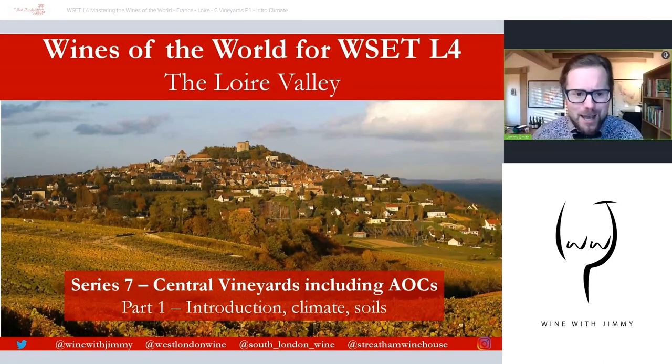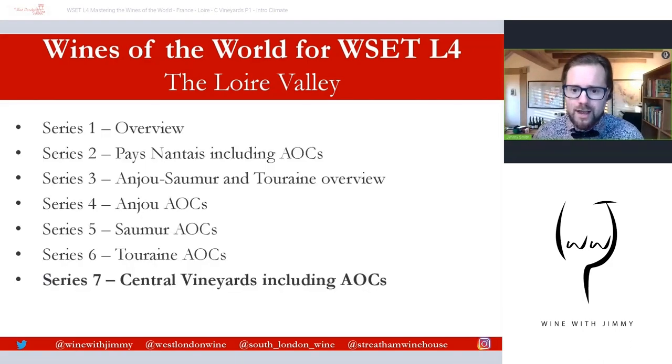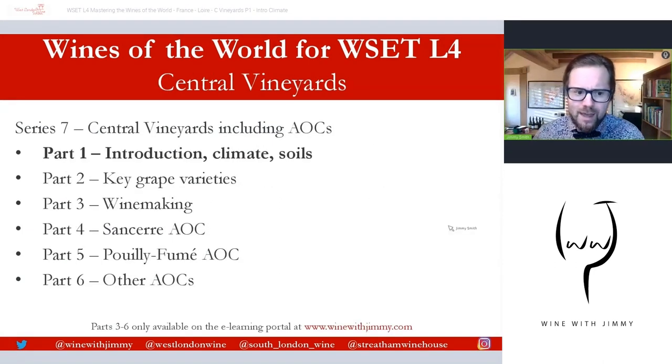Welcome to a series called Wines of the World, specifically aimed at those of you studying your WSET Level 4 Diploma. This is the Loire Valley sessions — there are seven series in total — and this is the finale series: the Central Vineyard section, including the AOCs. This is part one on the introduction, climate, and soils.